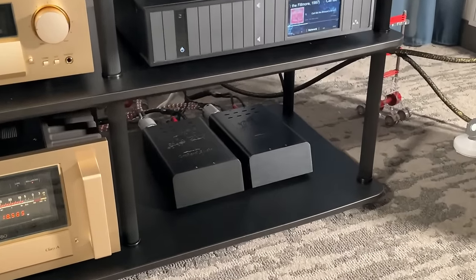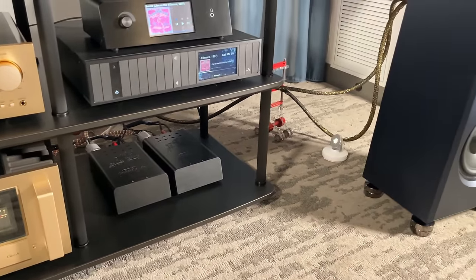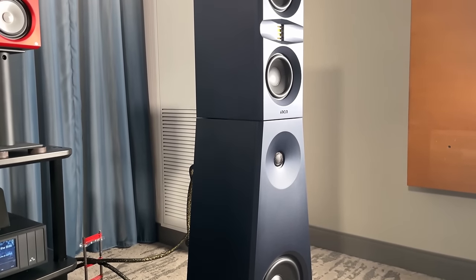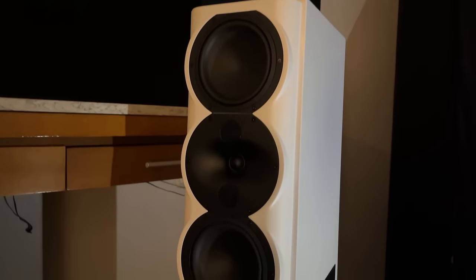Down here you can see the Orchard Audio new power amplifiers — those are monoblocks, might check those out. Back to the bass module — I'll probably review it. Not sure if I'll buy it because I'm more of a bookshelf speaker guy, but we'll see.